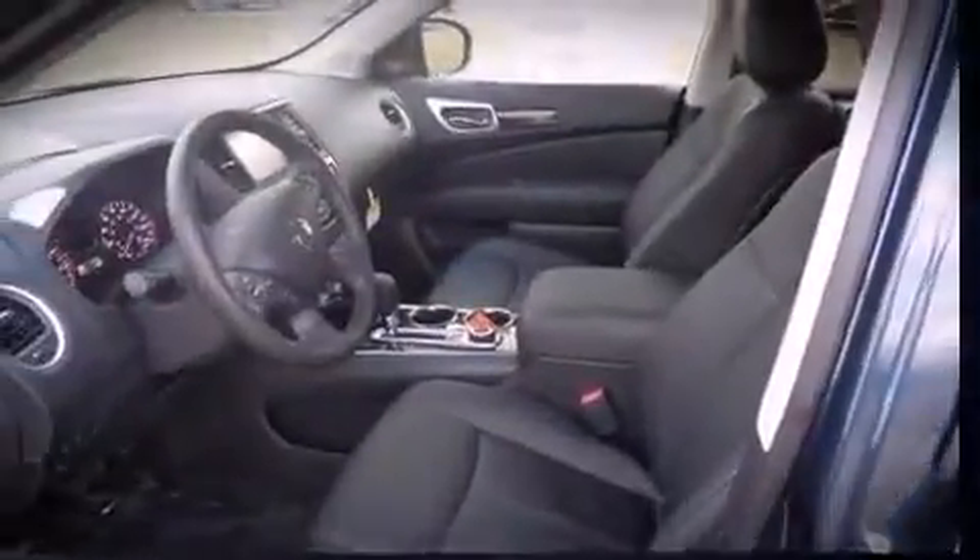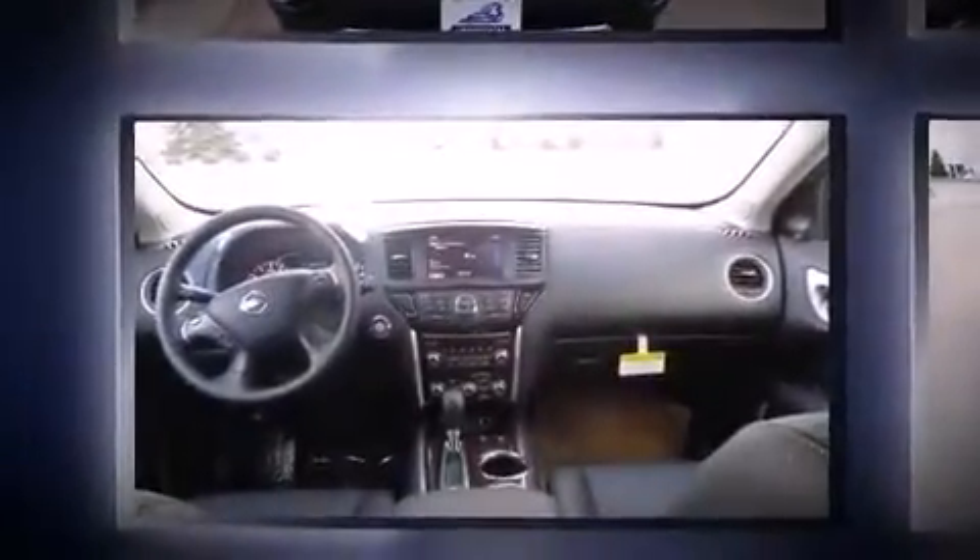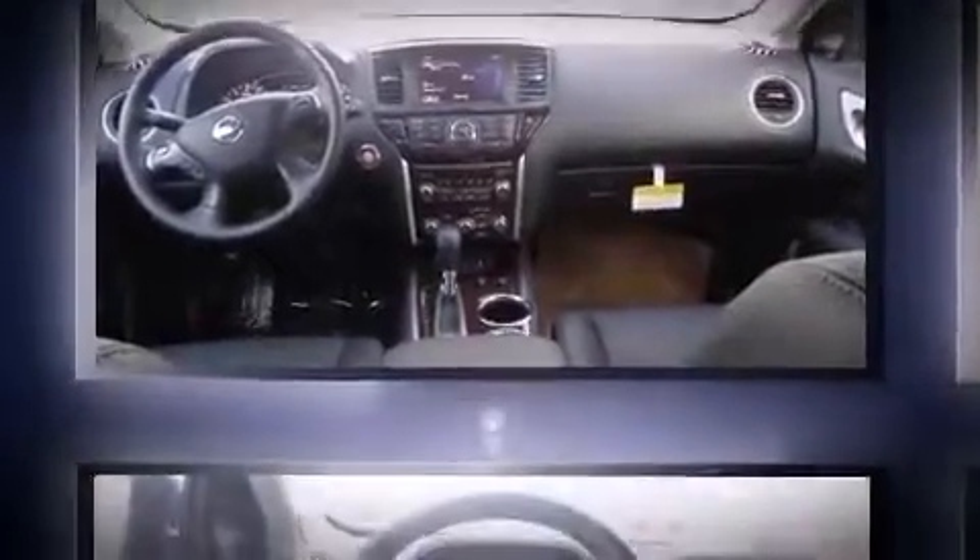Top features include front bucket seats, speed-sensitive wipers, power door mirrors and heated door mirrors, a power rear cargo door, remote keyless entry, and a blind spot monitoring system.